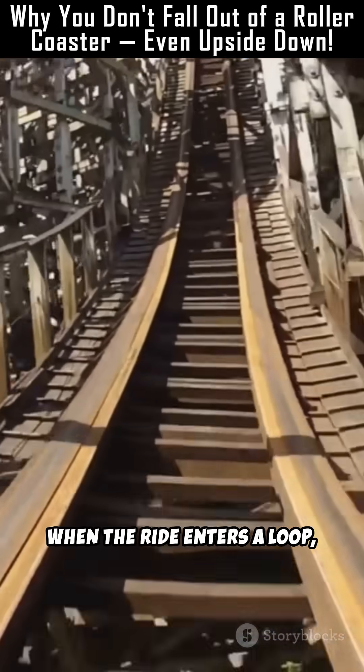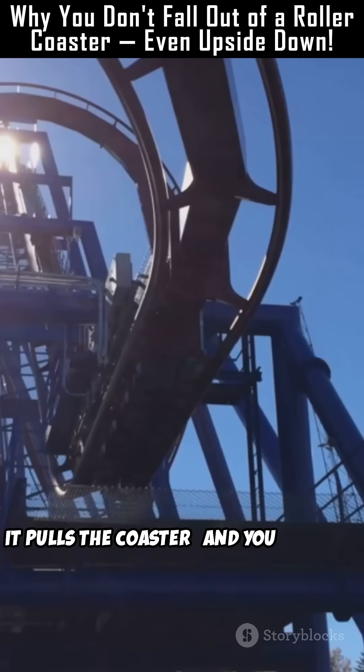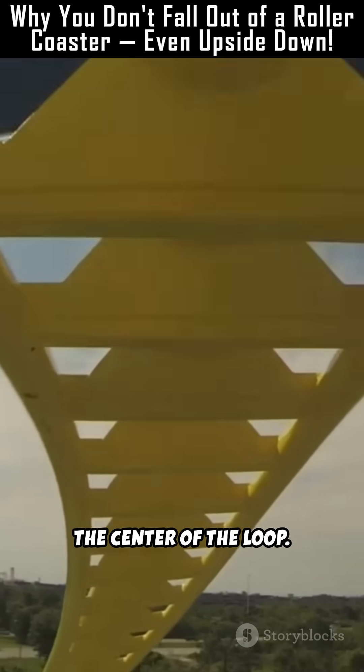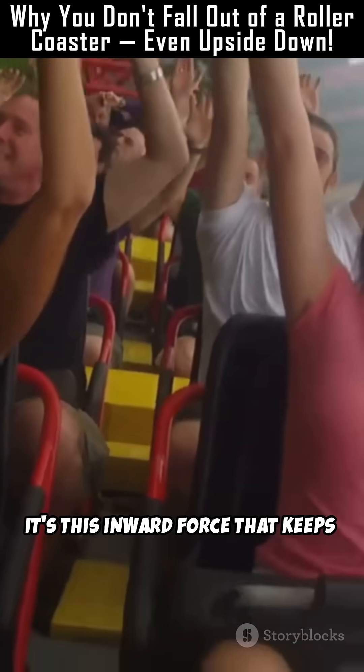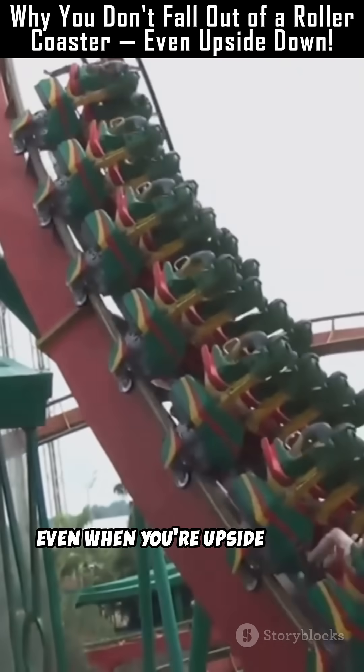When the ride enters a loop, centripetal force takes over. It pulls the coaster, and you, toward the center of the loop. It's this inward force that keeps both the coaster and your body glued to the track, even when you're upside down.